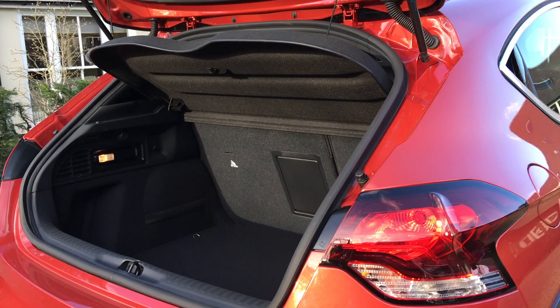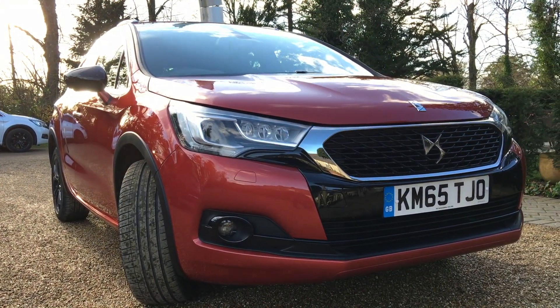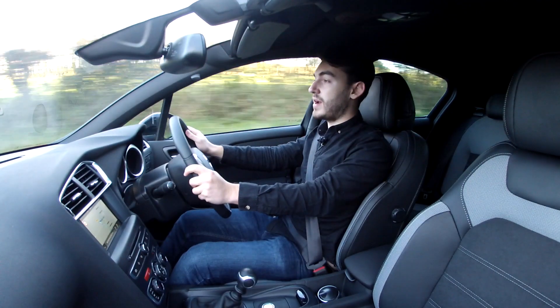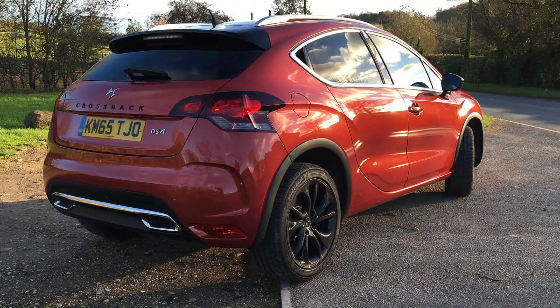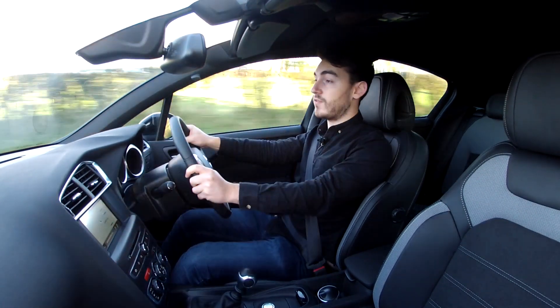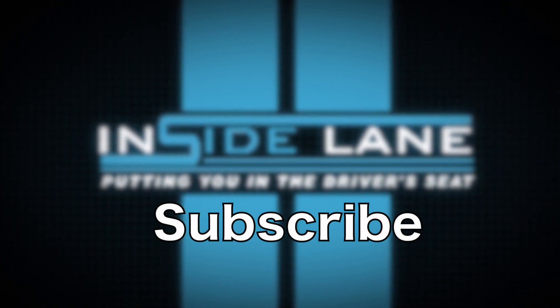Boot space is also generous at 385 litres. The DS4 Crossback definitely appeals to those who are in the market for some sort of crossover — it's sort of a halfway house between your standard hatchback and a compact SUV. It's stylish, it's a bit quirky, it does have its faults, but there will be owners out there who are willing to put those niggles to one side in favour of a bit of individualism.